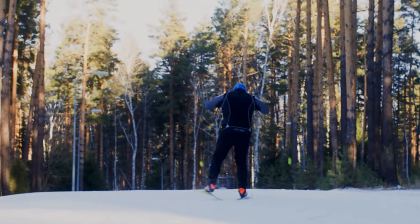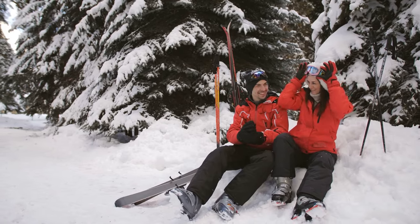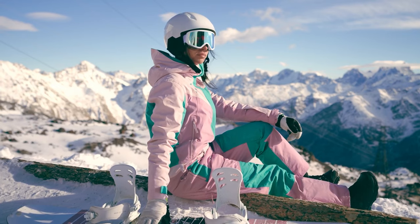Ski pants are your go-to shield against winter's icy antics, ideal for snow enthusiasts determined to shred the slopes in cozy weather-beating swagger. Whether you're a seasoned powder pro or snow-curious rookie, these pants have your winter escapades covered.